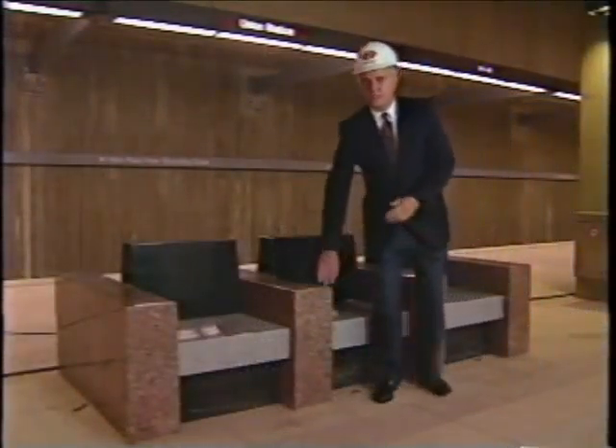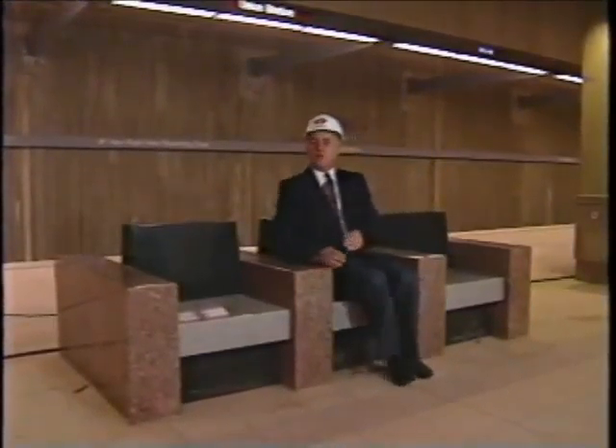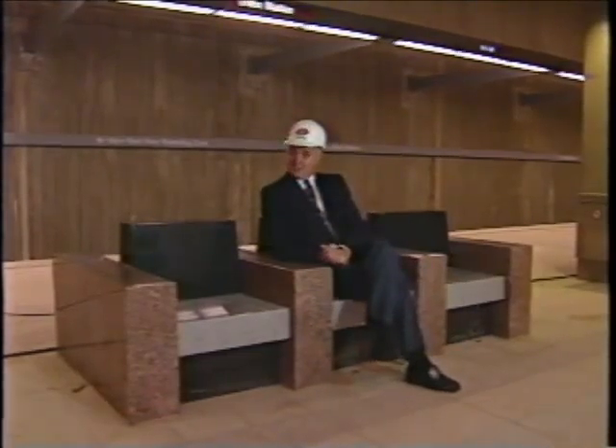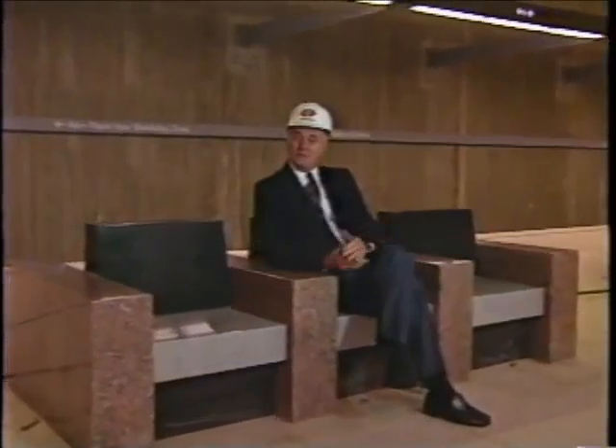The most obviously practical of the Red Line art is the series of granite benches created by sculptor Christopher Sproat — not a bad place to sit while waiting for the future of transportation in Los Angeles. All of the Red Line art isn't going to get us to our destinations any faster, but an attractive environment can be that added incentive to get more of us out of our automobiles and into subway trains.